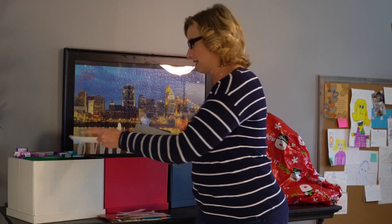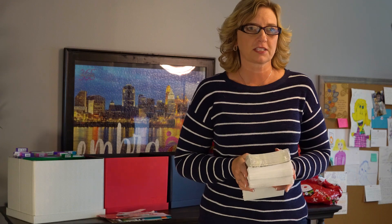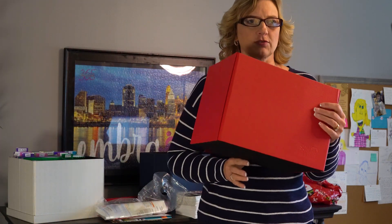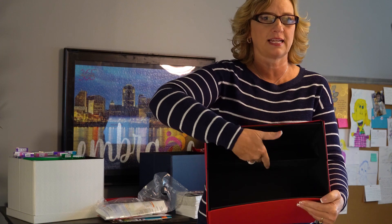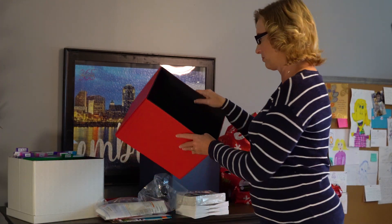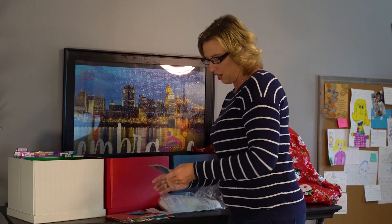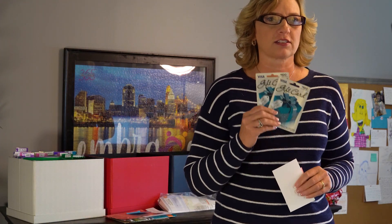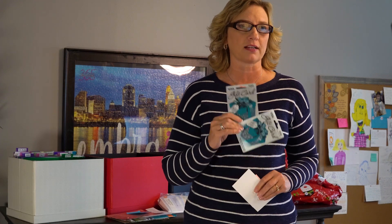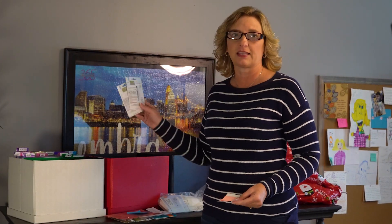First, my Christmas cards just arrived — here they are. Christmas cards are going to go in my holiday box. This is the Organize 365 box; it has a divider so you can stand up your slash pockets. In the big part without the divider, that's where I'm going to put my Christmas cards. Next, these are $100 Visa gift cards I bought for my kids to give them at Thanksgiving to keep in their glove box — that's going in the holiday box too.